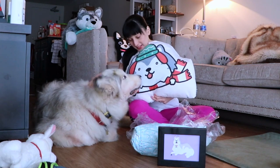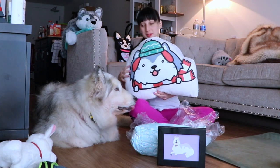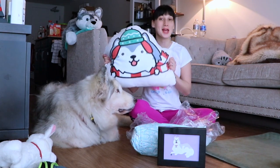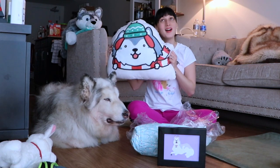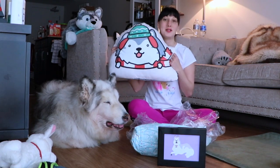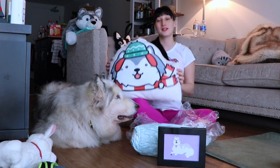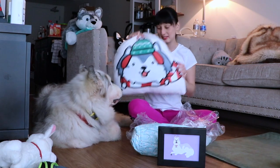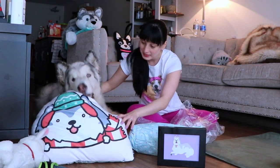This is your pillow, Danny. Danny loves having things of his own, so this will be Danny's new pillow and it looks exactly like him. I love it so much. Thank you so much Yuki and Yuki's human. I think we'll have to put this pillow in our videos from now on. There you go Danny — your new pillow. He loves it.